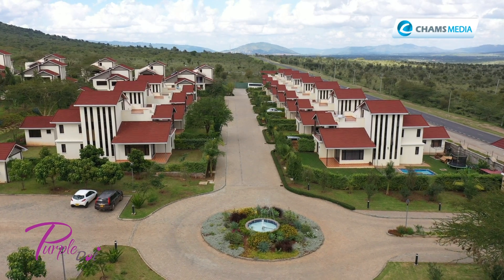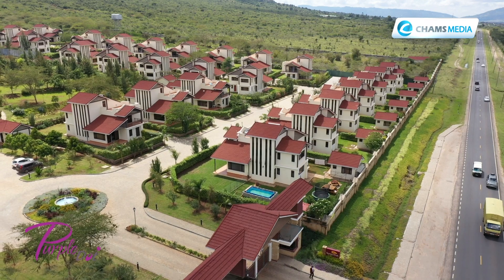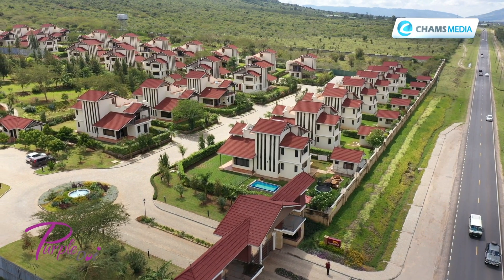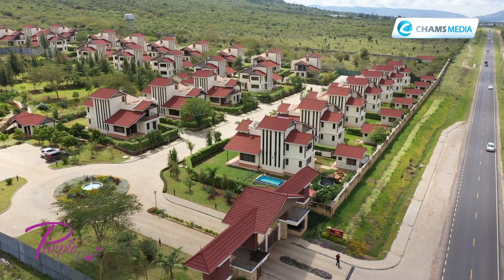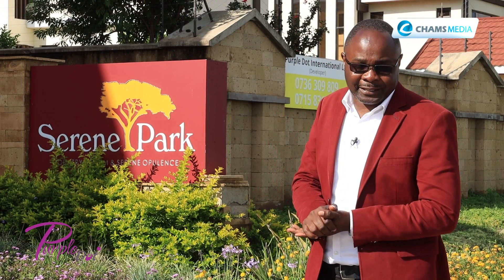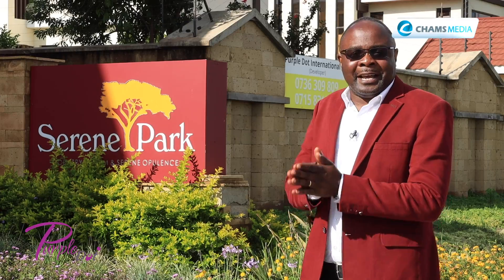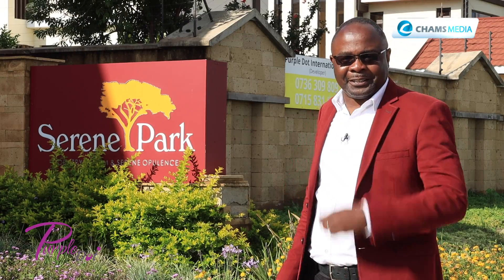Greetings from Charms Media. I'm standing at Serene Park, the home to all en-suite four-bedroom villas, just about 40 minutes drive from the city of Nairobi and about 500 meters from the Mombasa Road Machakos Junction. The developer Papodot International Limited says this is a nice investment opportunity for investors and home buyers. I've come to take a look and the head of marketing strategy Renu Hunjan is ready to show me around.